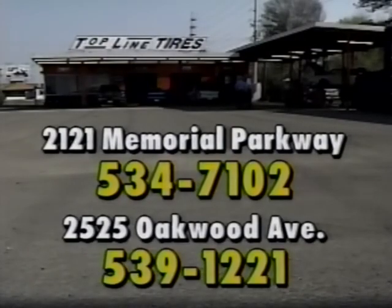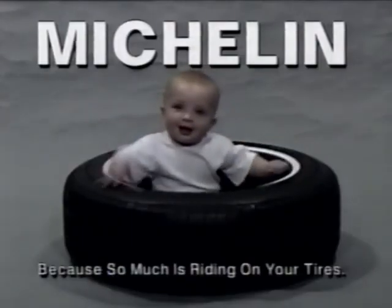The Michelin XH4 from Topline Tires — the tire that may last as long as you own your car. Michelin, because so much is riding on your tires.